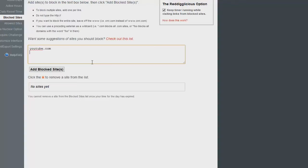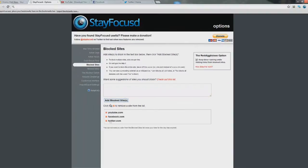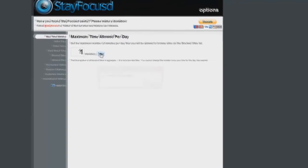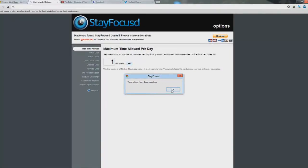You go to 'Block Sites' and type in your most visited sites — YouTube, Facebook, Twitter. These are the sites you're considering your blocked sites, the ones you allocate your time to.